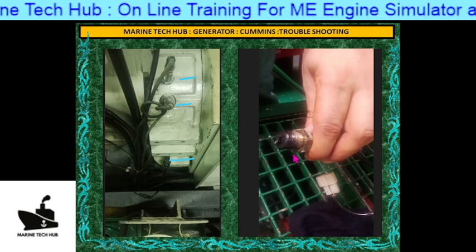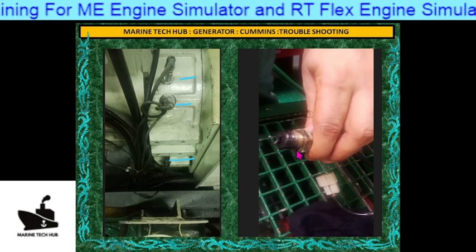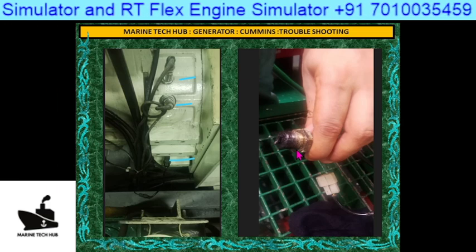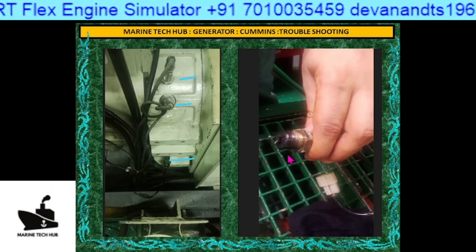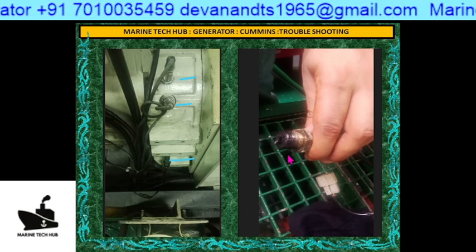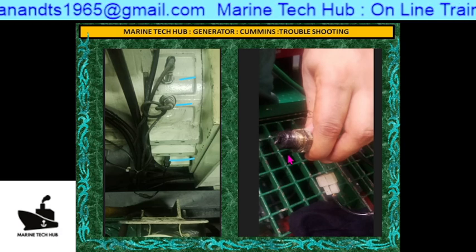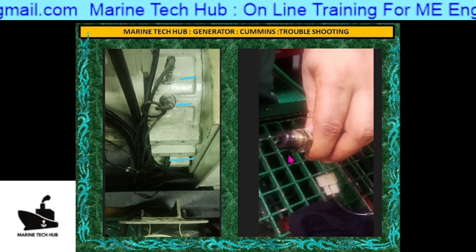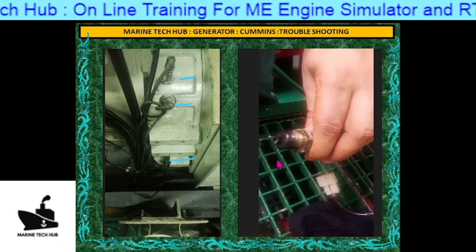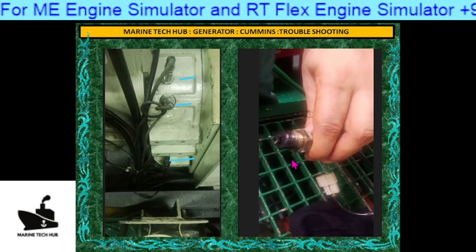This took almost about 12 hours to find out. They were able to start the generator. I am very much thankful to all the engineers on board the ship who sent me the troubleshooting details and were able to solve that. For those watching my YouTube, you can always subscribe — my number and email address are there and you can always send a message on WhatsApp. I am also training people on simulators — Artiflex engine, ME engine, and other simulators.